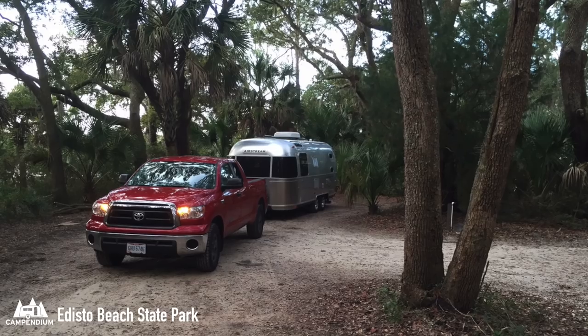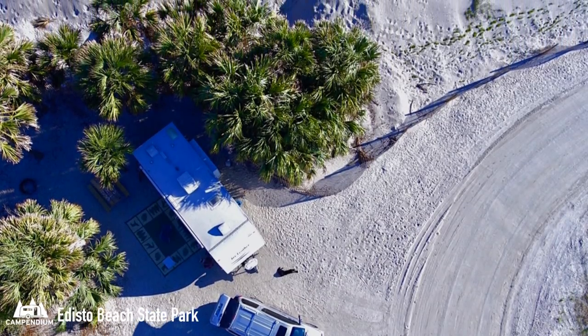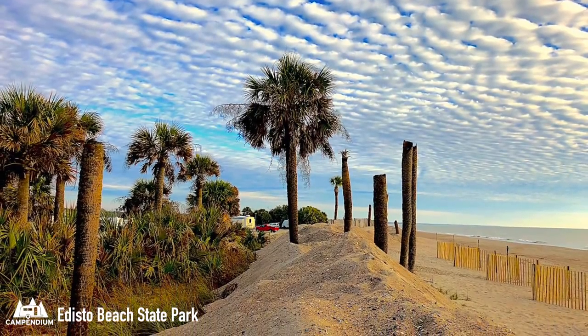In South Carolina we have Edisto Beach State Park. MB says, 'If you like all the commercial atmosphere of Myrtle Beach, this is not for you. But if you like to just relax, listen to the waves, and pick up shells, this is your spot.'